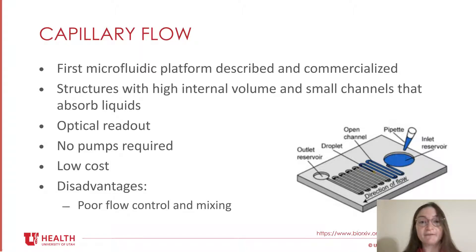Some results can be qualitatively interpreted just by a change of color visible to the naked eye. For a quantitative readout, optical detectors can be incorporated into the platform, usually via some kind of external device. An advantage of capillary flow is that it doesn't require pumps for producing liquid flow, making it especially suitable for low-cost applications. Some disadvantages include difficulty in controlling the flow since you're relying solely on capillary action, and consequently some difficulty in mixing of reagents.